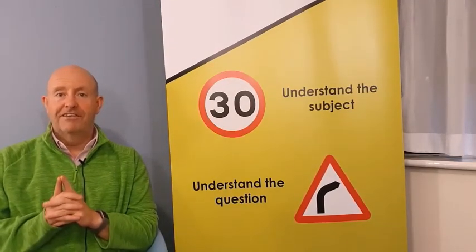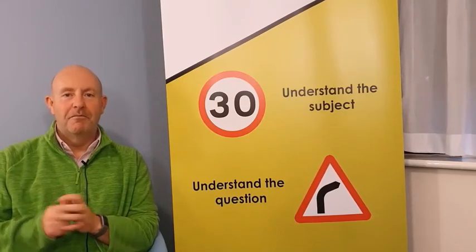Remember our motto: understand the subject, understand the question, understand safe driving for life. Thanks for watching, good luck, we'll see you on the other side. Bye.